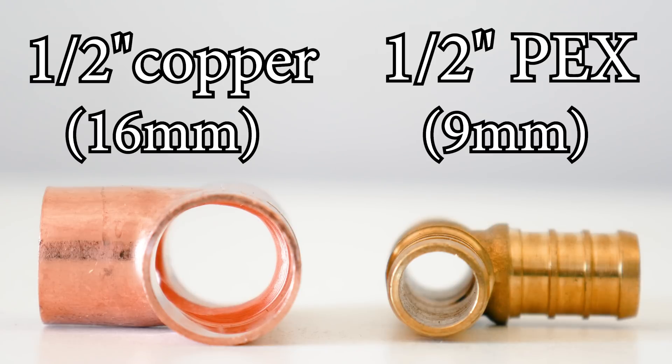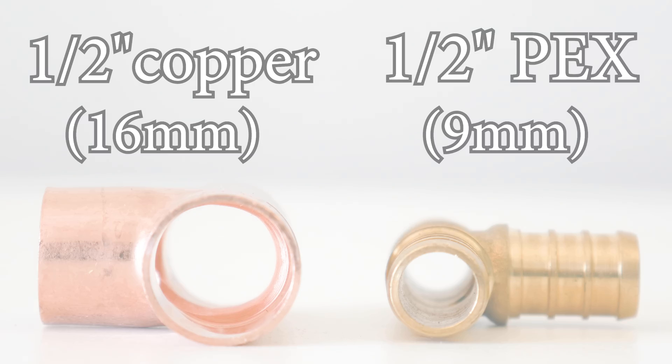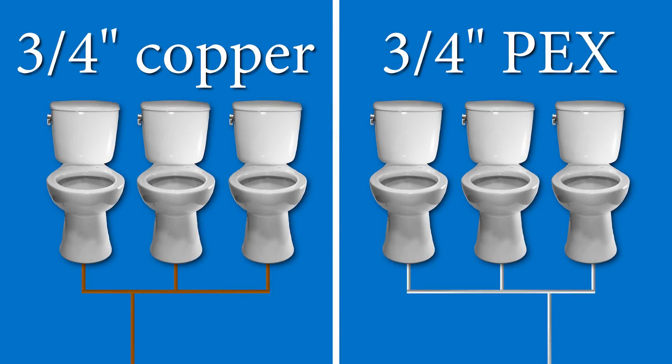In terms of performance, if we look at the inside of both fittings we can see that the opening on the copper fitting is much bigger than the one on the PEX fitting. What does this mean? The issue is less flow.